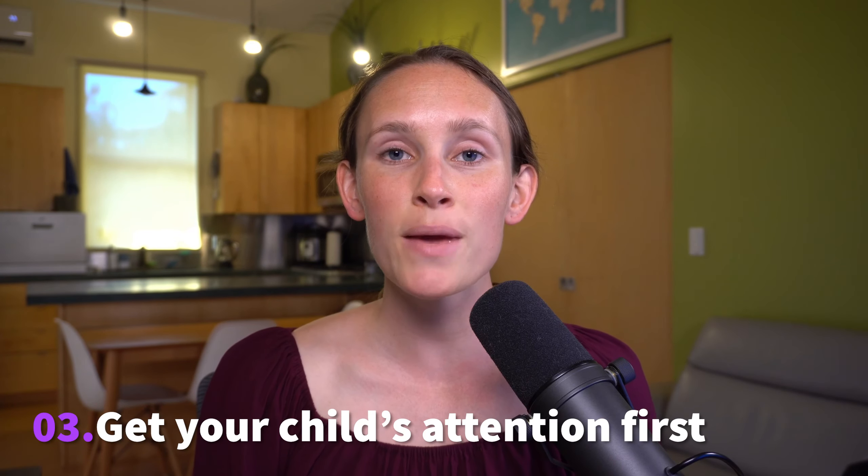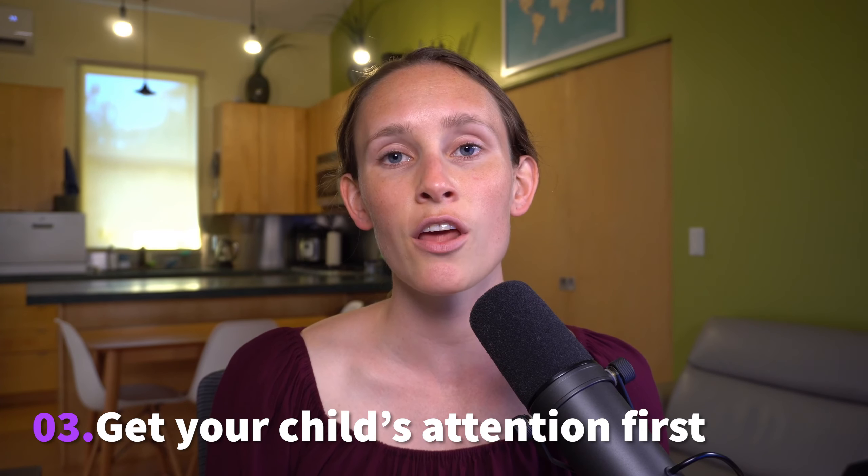The third tip I have is to make sure to get your child's attention before delivering your message. Getting their attention first will give them the opportunity to focus on you and your face before figuring out what you're saying. Whereas if you don't get their attention first, they may miss the first part of your message while trying to orient themselves — seeing who's talking and focusing on your face. So by getting their attention first, hopefully they won't miss the beginning of your message.